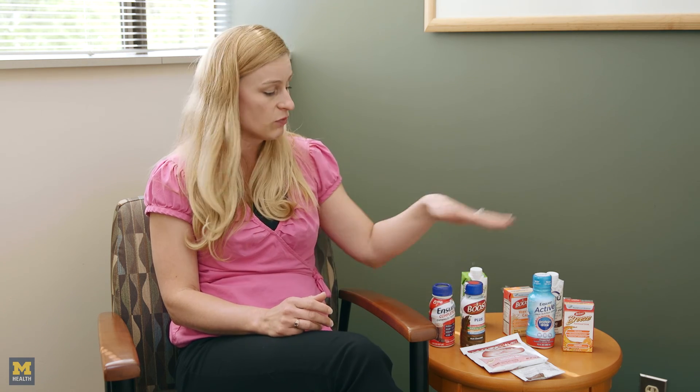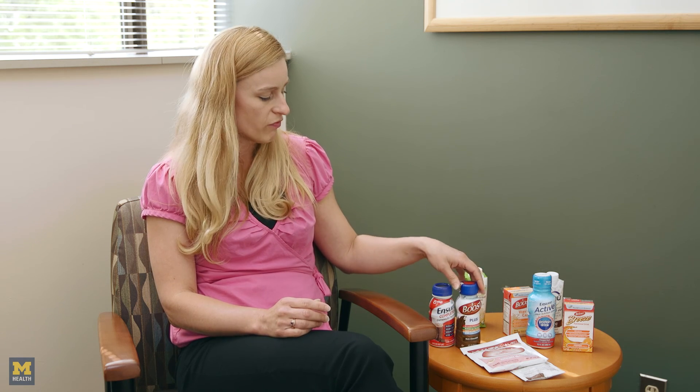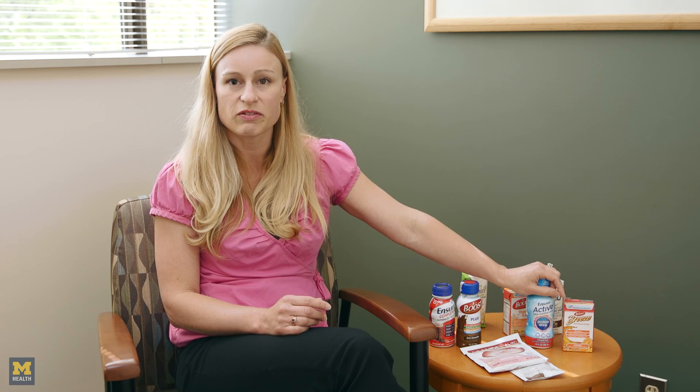What it boils down to is preference. You try different products, and if you want to use some of these, you can contact nutrition services in the Cancer Center and we can give you samples of most of the products I have here. You can try and see which one is your preference because it really is a taste preference. Some people swear Boost is their favorite, some swear by Ensure, and some people only like the juice version. You have to find what works for you and go with that.